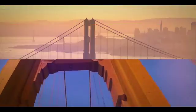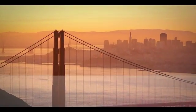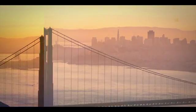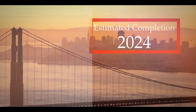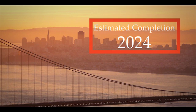We want a structure that will last and a structure that will be able to withstand anything that Mother Nature puts at it. When the seismic retrofit is complete, the Golden Gate Bridge will stand strong even when the big one rolls around.